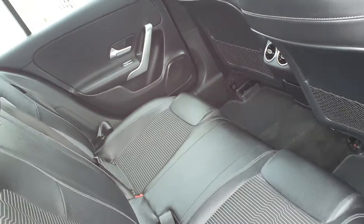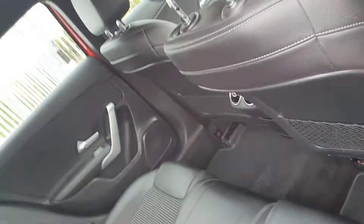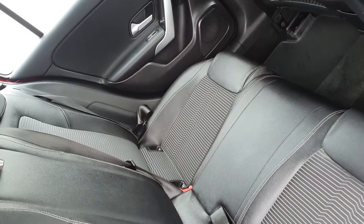In the back, as you can see, there is a huge amount of space with plenty of leg room and ISOFIX in each point of the car.